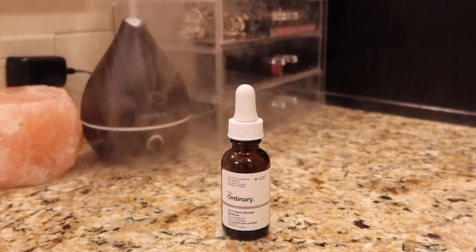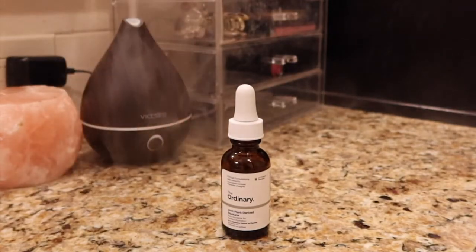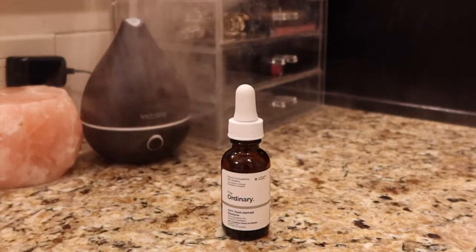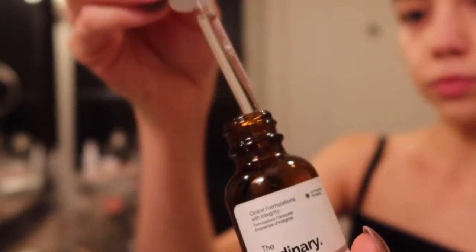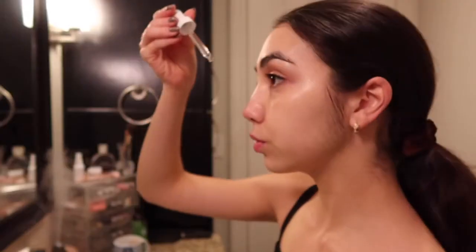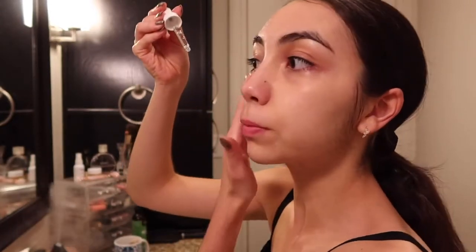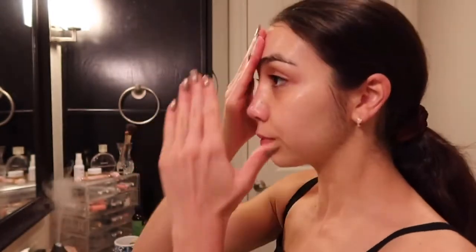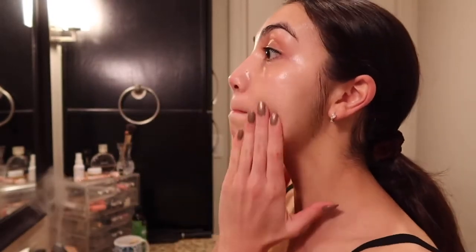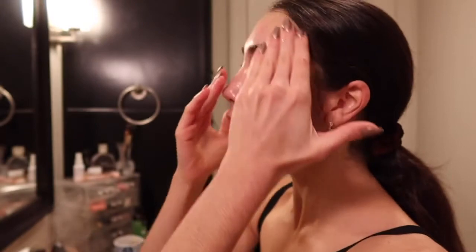Squalane is another compound like hyaluronic acid that's found naturally in our skin. Squalane oil is a great oil option for those with sensitive skin because the skin recognizes it and typically responds really well to it. It's also one of the few oils that are completely safe to use if you have fungal acne breakouts or other skin conditions like tinea versicolor. It helps lock in moisture and protect your skin while you sleep, and it leaves the most beautiful glowy look at the end of your skincare routine.